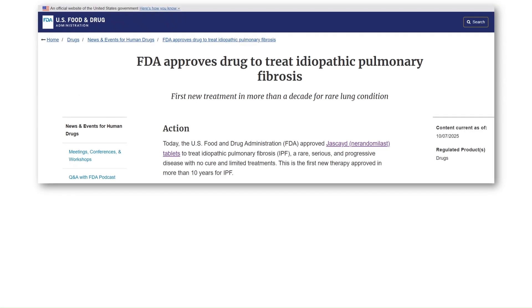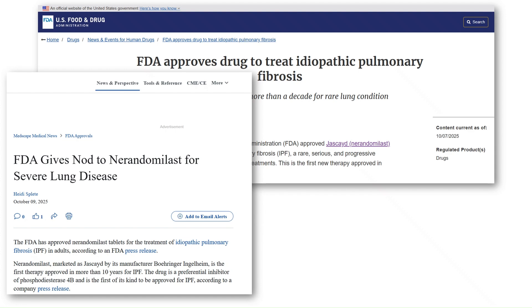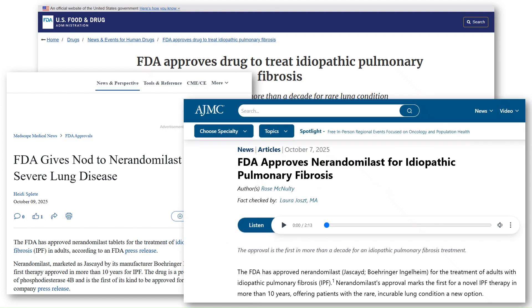However, in October 2025, the FDA approved a new treatment, Narendamalist, marketed under the brand name Jaskade. It's the first new IPF treatment in over a decade, and targets a completely different mechanism.